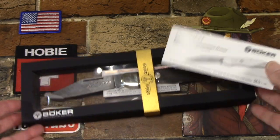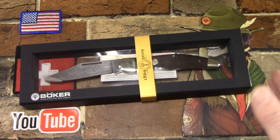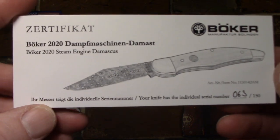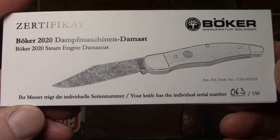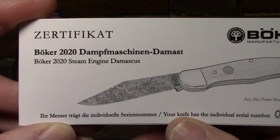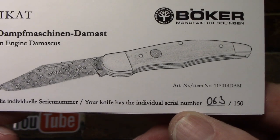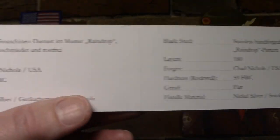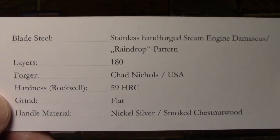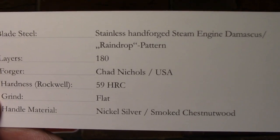And then we have a certificate. This is the 2020 model - not the year, but model number 2020. And what it is is a single blade, a large folding hunter. They also included this certificate, which is in German and in English. On the front it says Boker, the year 2020, steam engine Damascus. Your knife has the individual serial number of 63 of 150. Opening it up, blade steel: stainless, hand-forged, steam engine Damascus, raindrop pattern. Stainless Damascus is pretty cool - it's not easy to do. Hand-forged is cool.